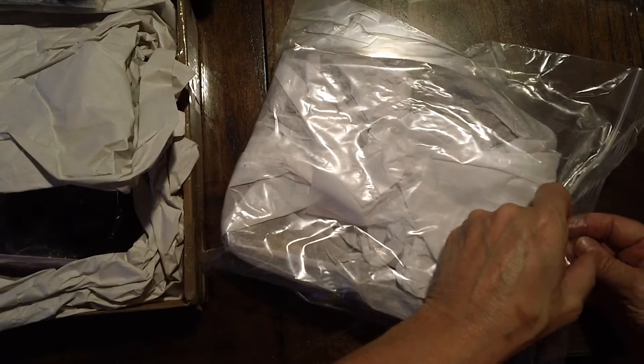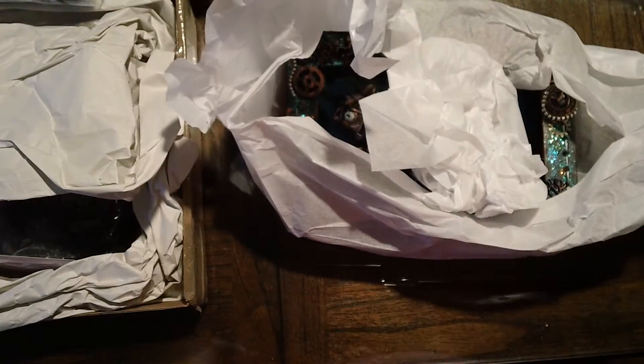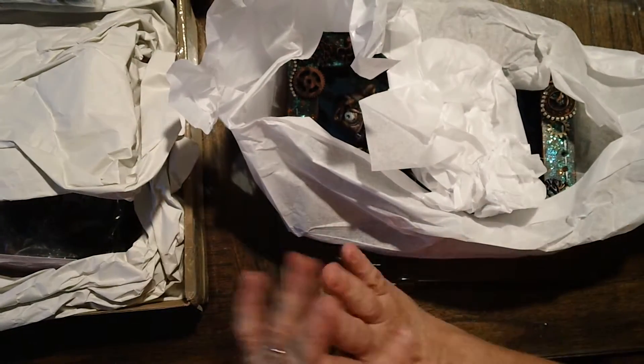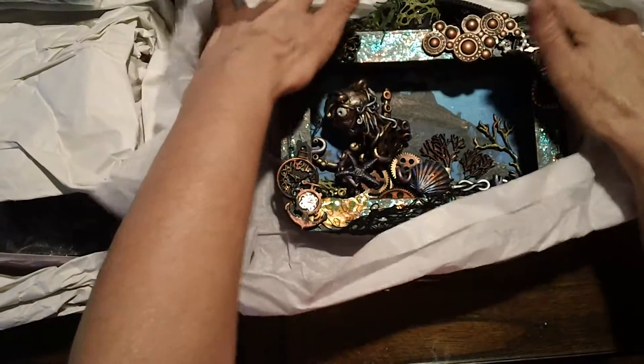This is Mary at MiniAlbumScraps.com and we had a nautical steampunk shadow box swap. We only had two participants and I was going to put it off, but I think it was a little challenging, so I'm just going to go ahead and show the two that we had.